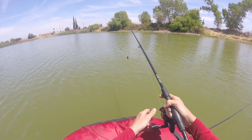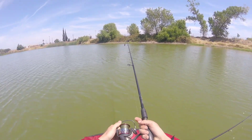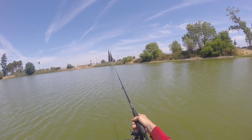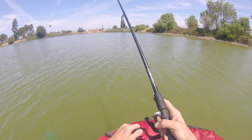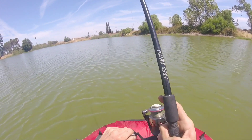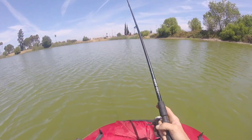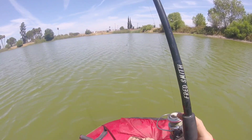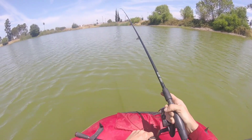Get that first cast out of the way, see if I can lob this guy a little farther. Bumping the rocks right now — okay, so we found the rocks. Just gonna see if there are any fish on them.